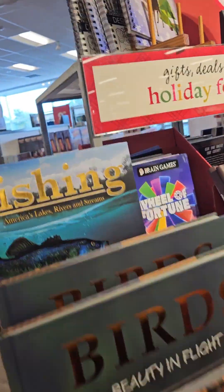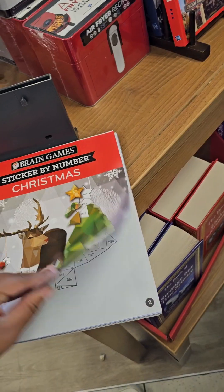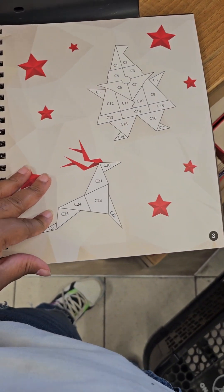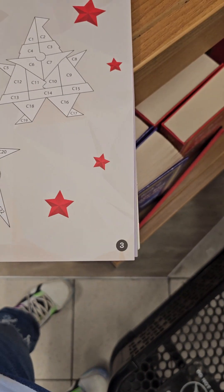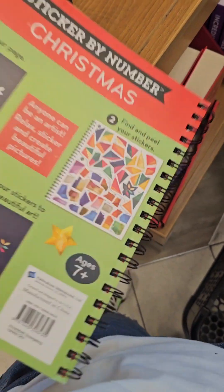We got the sticker by number books — we got Santa Claus and his reindeer. It's cool. And we got the little numbers on it, and the stickers are in the back. How much is this? It's $25. For a seven year old, yeah. When your kids always want to play with stickers and put them all around your house, now you can give them something to do with the stickers instead of putting them on your windows and walls.